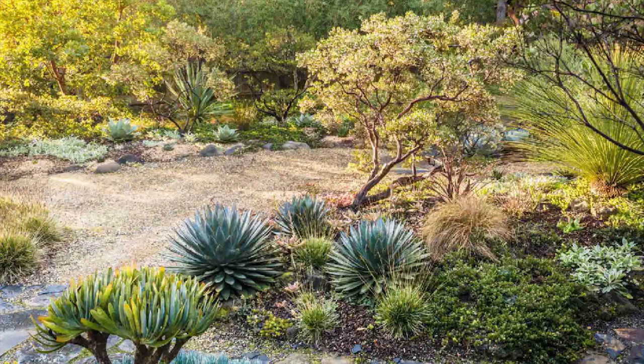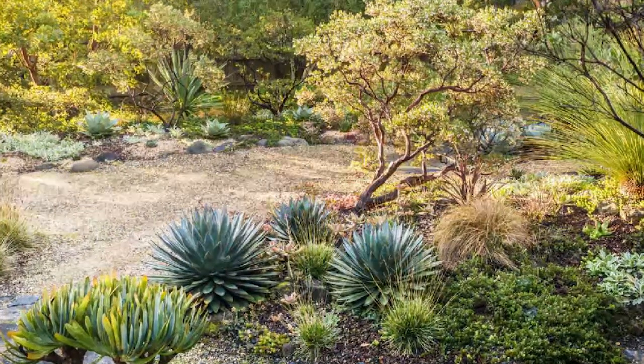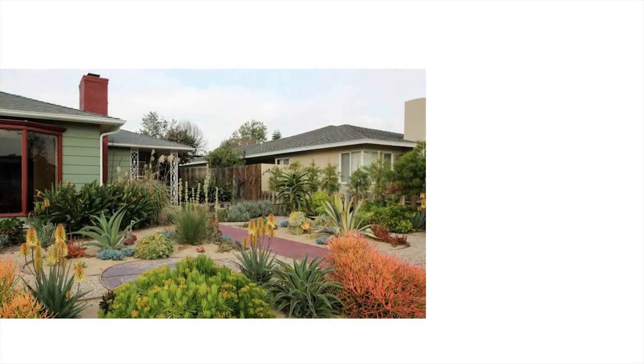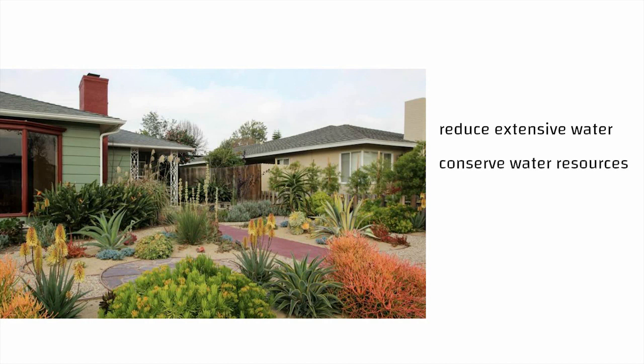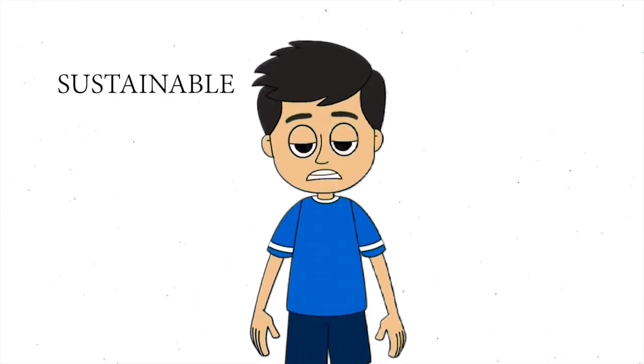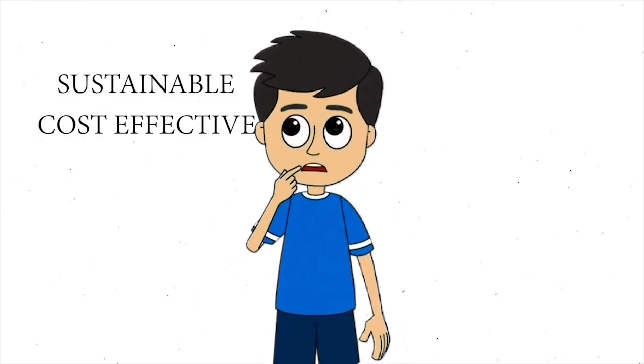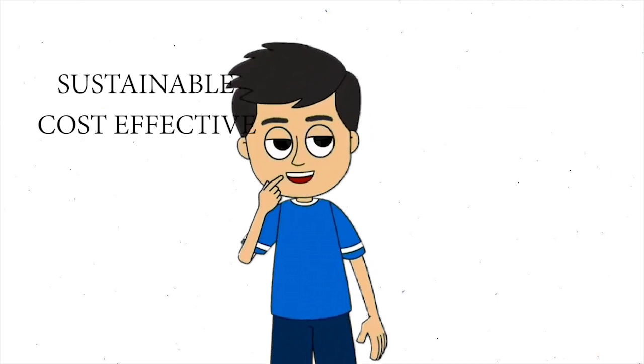Xeriscaping refers to landscaping practices that minimize water usage by utilizing drought-tolerant plants, mulching, and efficient irrigation systems. By selecting native or adapted plants, you can reduce the need for extensive watering, conserve water resources, and maintain an attractive landscape. By implementing these energy-efficient landscape design strategies, you can create a more sustainable and cost-effective outdoor space while reducing your carbon footprint and enjoying the beauty of nature.